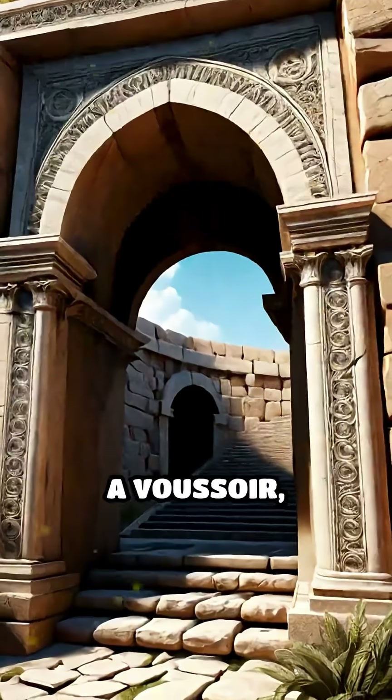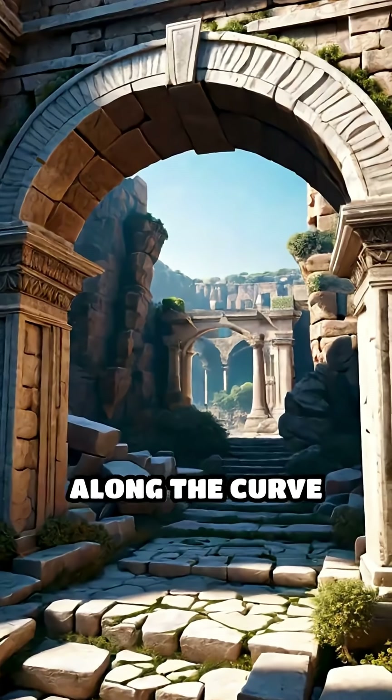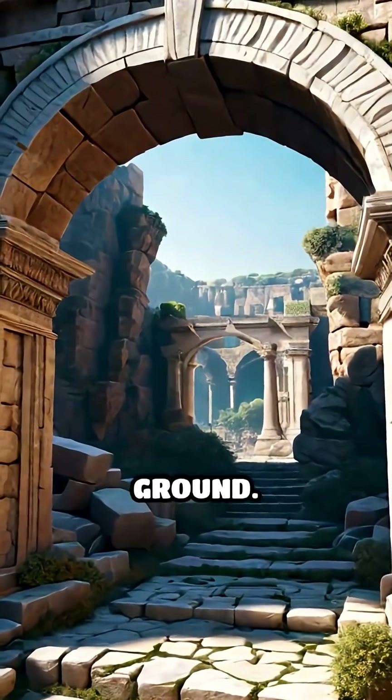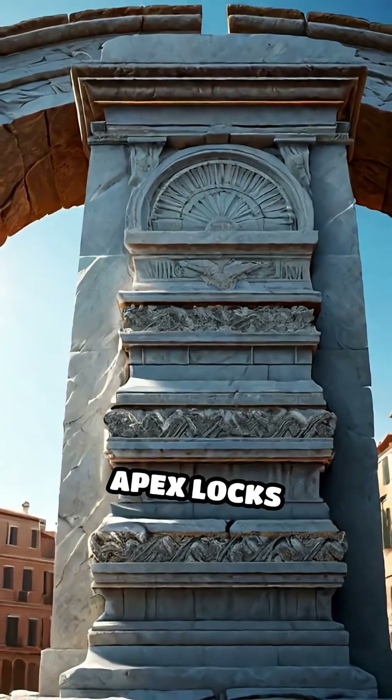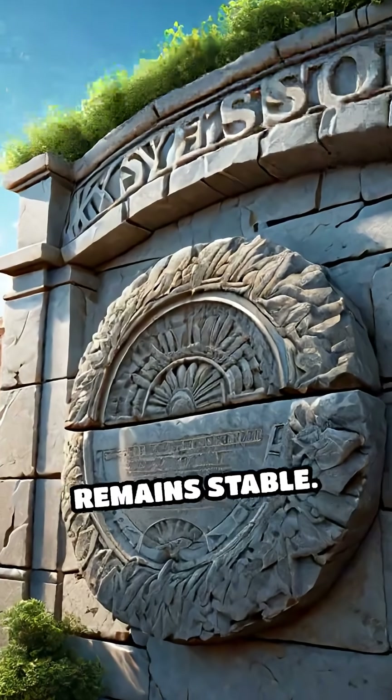Each stone, called a voussoir, presses firmly against its neighbor, channeling forces along the curve and down into the ground. The keystone at the apex locks everything in place, ensuring the entire structure remains stable.